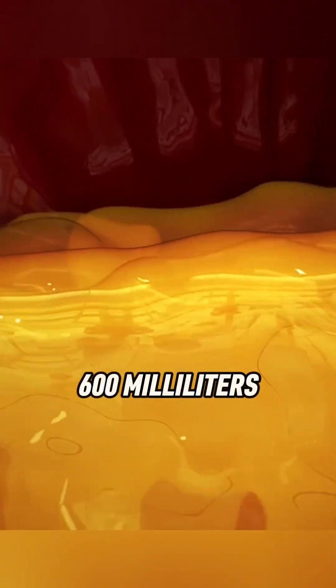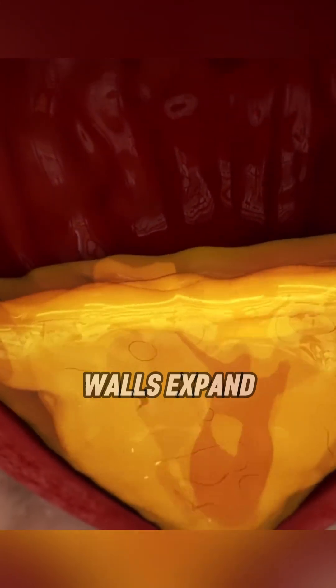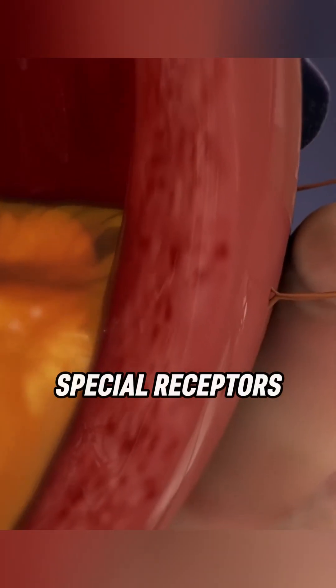The bladder can hold 100 to 600 milliliters of urine, and its walls expand and contract to manage storage and release. Special receptors signal the brain when the bladder is full, prompting the urge to urinate.